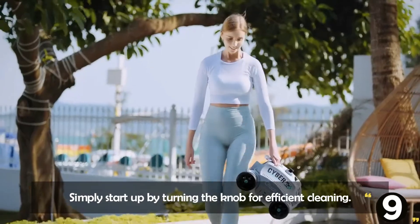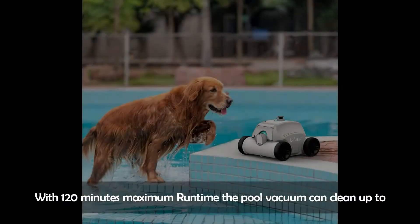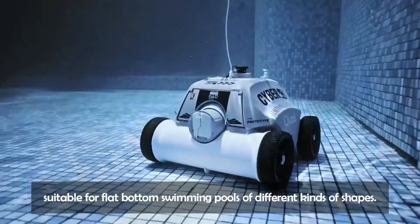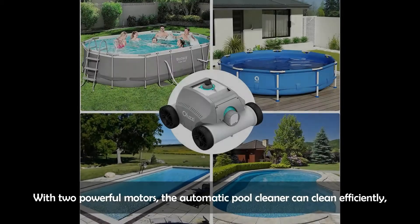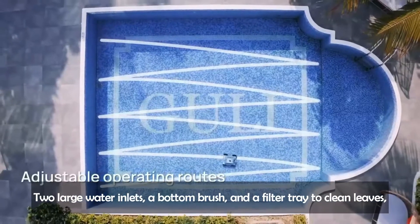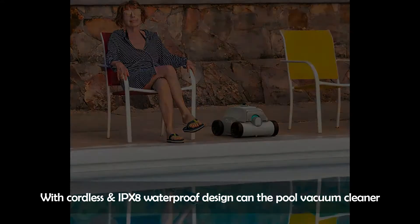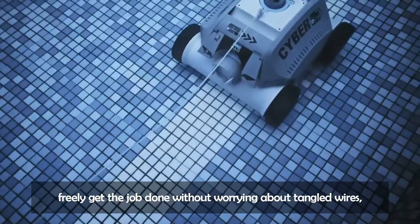Simply start up by turning the knob for efficient cleaning. With 120 minutes maximum runtime, the pool vacuum can clean up to 1,076 square feet for above-ground or half-above-ground pools up to 2 meters deep, suitable for flat-bottom swimming pools of different shapes. With two powerful motors, the automatic pool cleaner cleans efficiently, saving time and effort significantly. Two large water inlets, a bottom brush, and a filter tray clean leaves, debris, pet hair, and sand. The cordless IPX8 waterproof design lets the pool vacuum cleaner work freely without worrying about tangled wires, damage, or water in the motor — very convenient and safe.